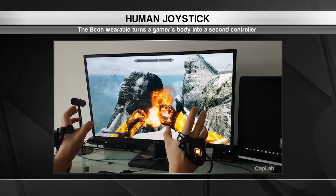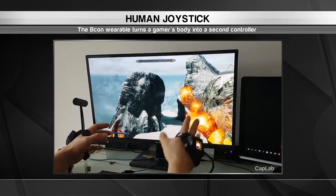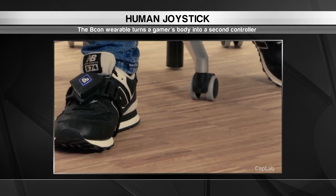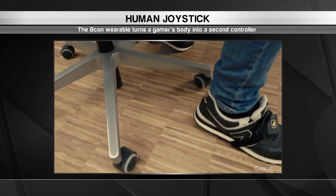The user simply attaches the Beacon to their foot or wrist and syncs it to their gaming device. When the player moves that body part in a certain direction, the Beacon carries out a specific command in the game. For example, when the player taps their foot, the Beacon will make their character jump.